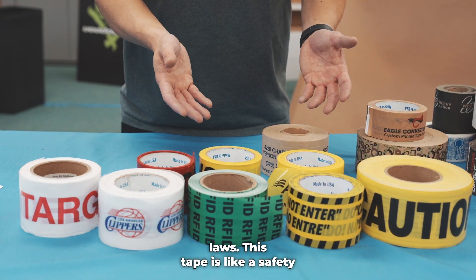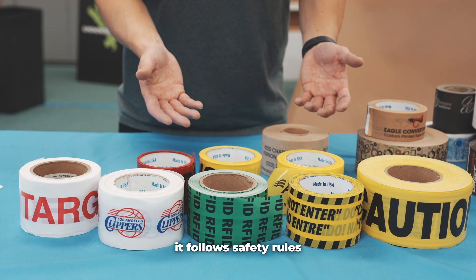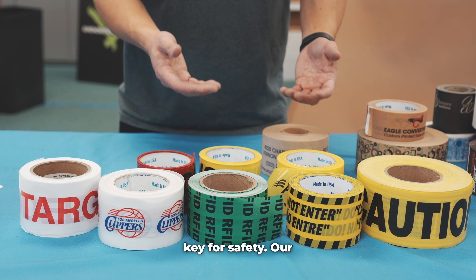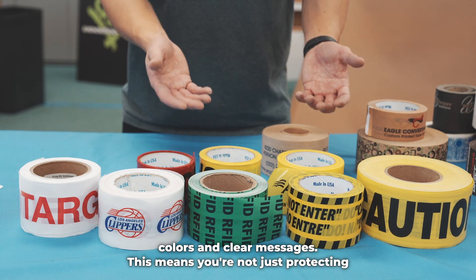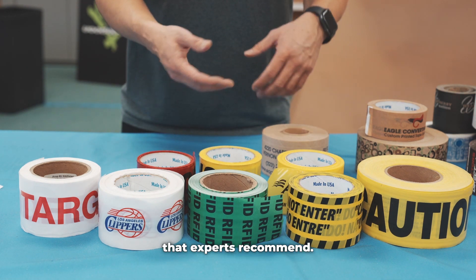This tape is like a safety guard. It talks, it shows your message, and it follows safety rules at the same time. OSHA says using the right colors and signs is key for safety. Our tapes come in bright, noticeable colors and clear messages. This means you're not just protecting people, but also doing it in a way that experts recommend.